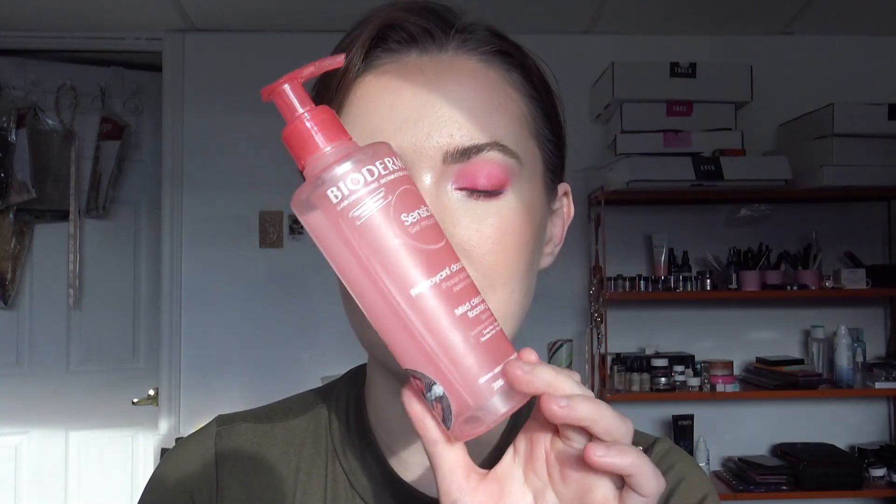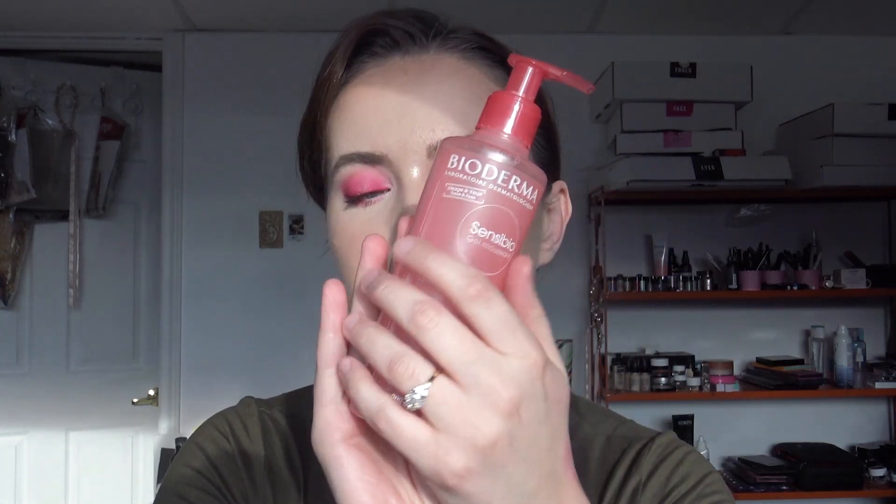The first product that I absolutely love is my face wash. This is the Bioderma — it's the sensitive mild cleansing foam gel to remove makeup and just to remove any type of product on your face. This also comes in a blue gel in a blue bottle; they're both the same, so I kind of switch it up depending on what is on sale. That is my first product that I loved this year.